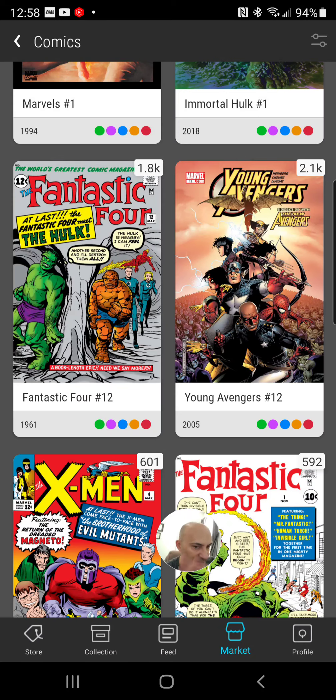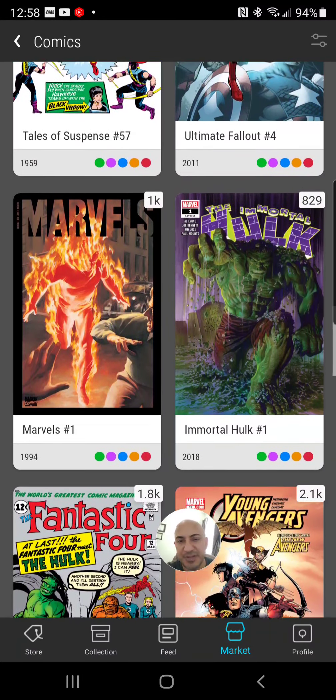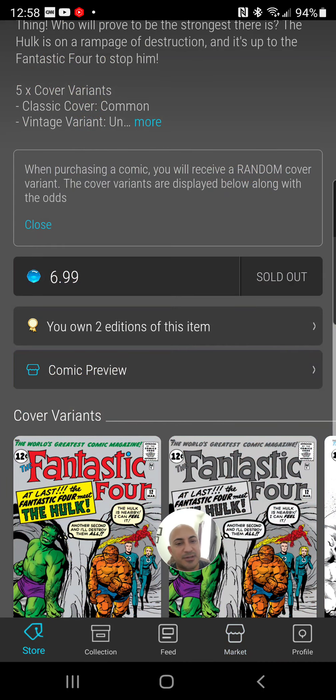Anyway, that's information for a whole other video. Over/under $15 for tomorrow's drop — let me know what you think. Good luck in all your collectible decisions; let them all be profitable.